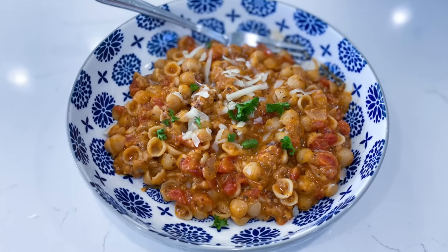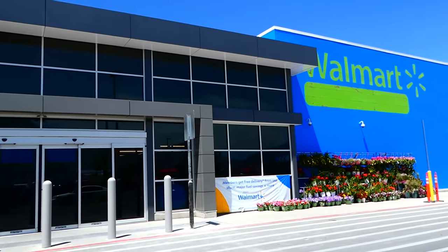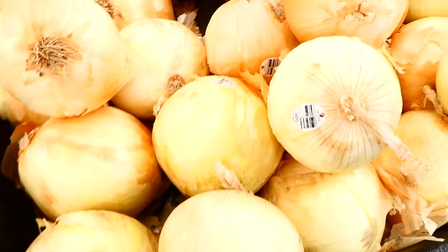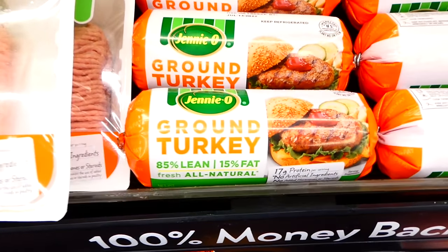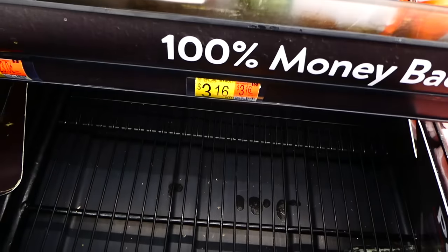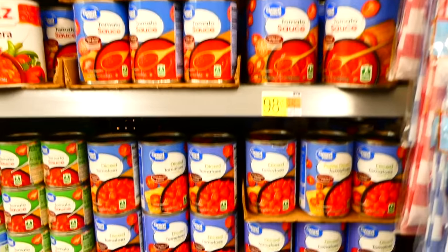To kick us off today we are making this easy cheesy goulash. At the grocery store I want to show you the products we purchased to stay right around five dollars. I first grabbed an onion, then headed over to the meat department and grabbed one pound of ground turkey. I only used a half a pound of that ground turkey for this specific recipe and saved the other half for a future recipe.